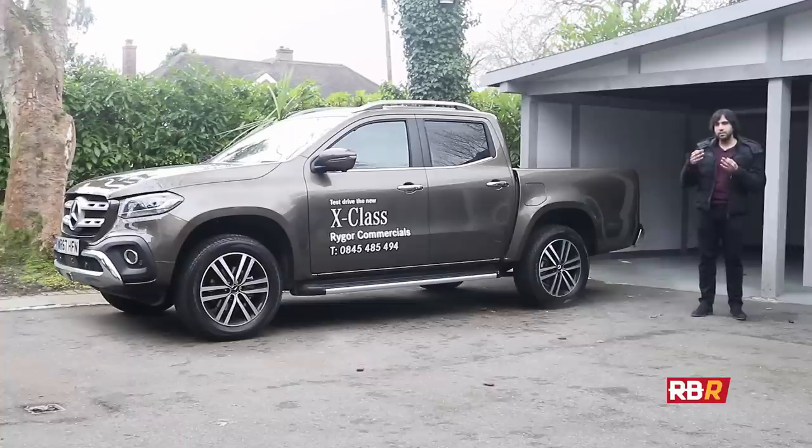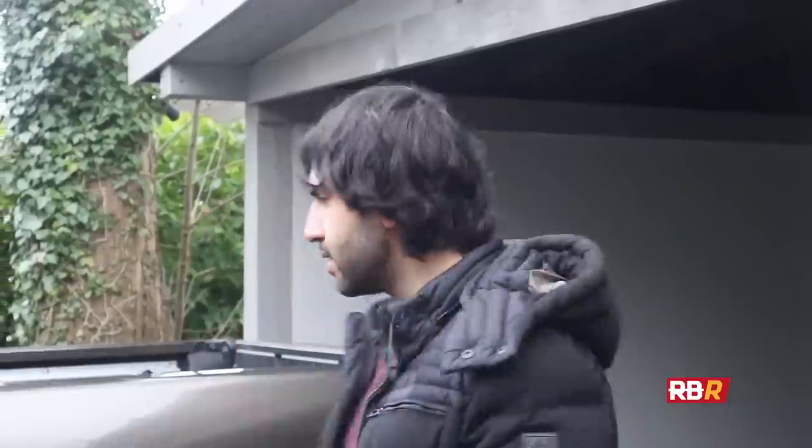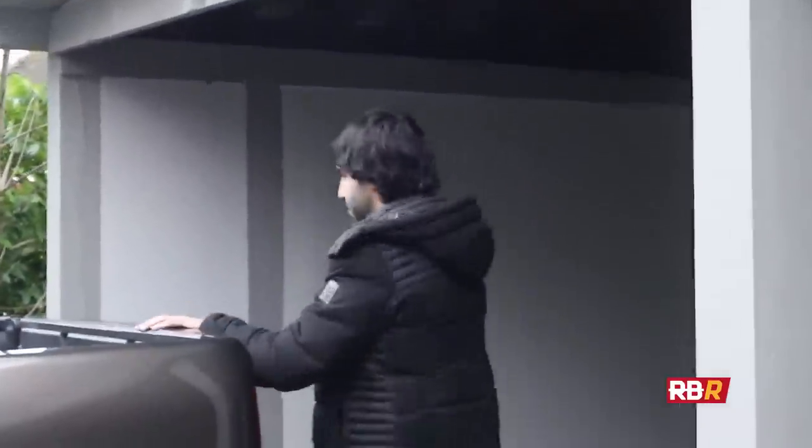So maybe we should give the X-Class a chance and just see how much has actually changed, how much is still Nissan, and whether they've achieved whatever goal Mercedes are setting for this. Let's get out of the way the things that actually are similar to the Nissan. The first thing that really annoys me — and when I put it on my story on Instagram, you guys hated it too.